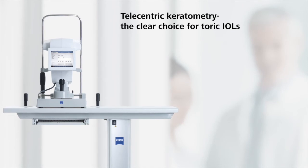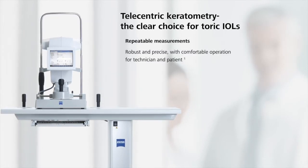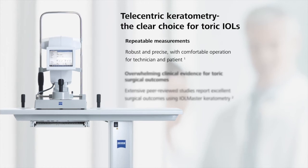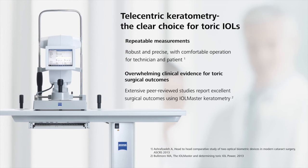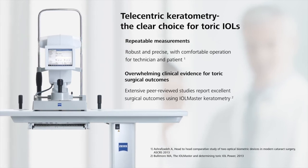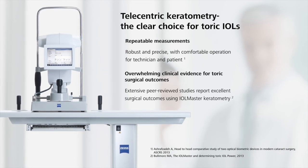Telecentric keratometry is the clear choice for toric IOLs. Achieve repeatable keratometry with robust and precise measurements and comfortable operation. With IOL Master Keratometry, you can be confident in the overwhelming clinical evidence for excellent toric surgical outcomes.